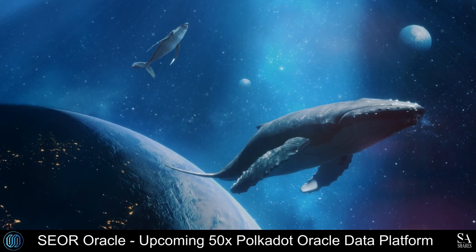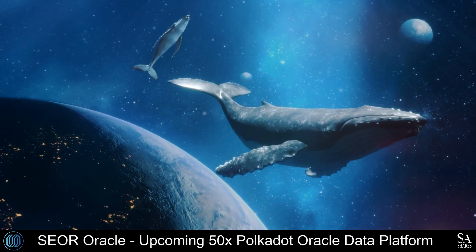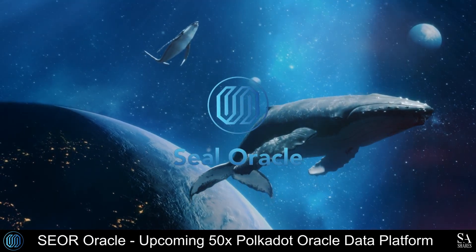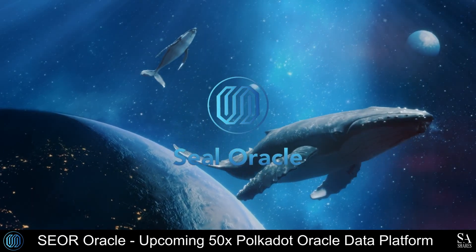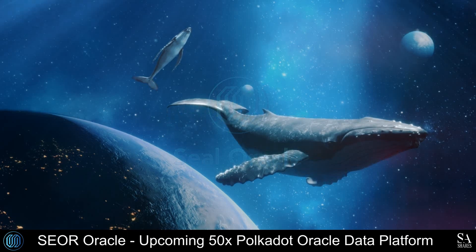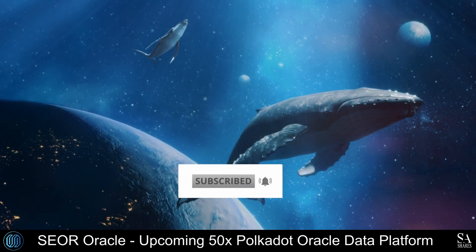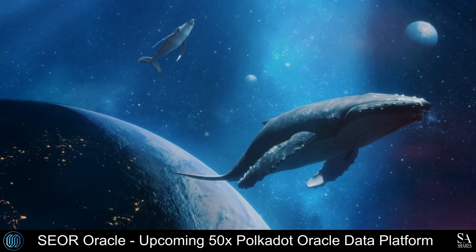Hi crypto fans, this is Jason from SACrypto and today we are going to be taking a look at SEAL Oracle Network, the upcoming 50x Polkadot Oracle data platform. Remember to hit that subscribe notification button to get notified when we cover our next whale to the moon coin. Let's get into it.